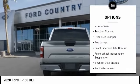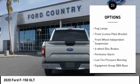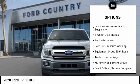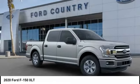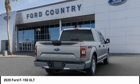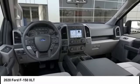Electronic stability control, brake assist, traction control, rear step bumper, fog lamps, front license plate bracket, front wheel independent suspension, four-wheel disc brakes, perimeter alarm, low tire pressure warning.